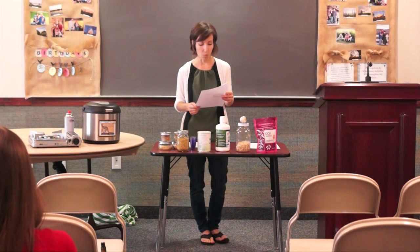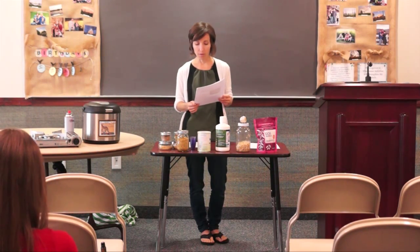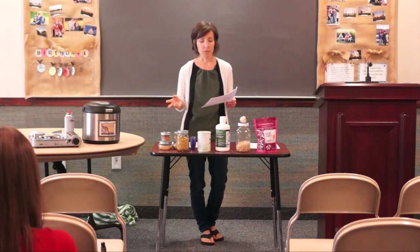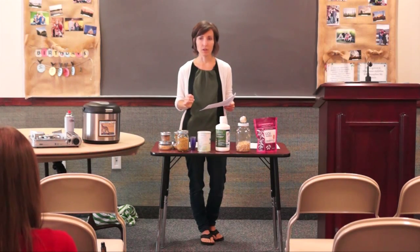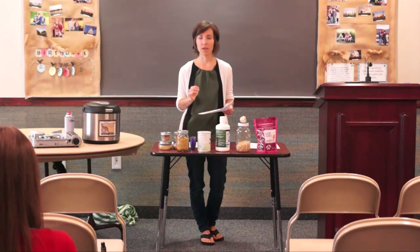These grains are amaranth, quinoa, oats, spelt, rye, kamut, millet, buckwheat, sorghum, brown rice or wild rice, and barley. There are some others like teff, but those are a little harder to come by. I'm talking about the most basic grains that a lot of us have kind of forgotten about.